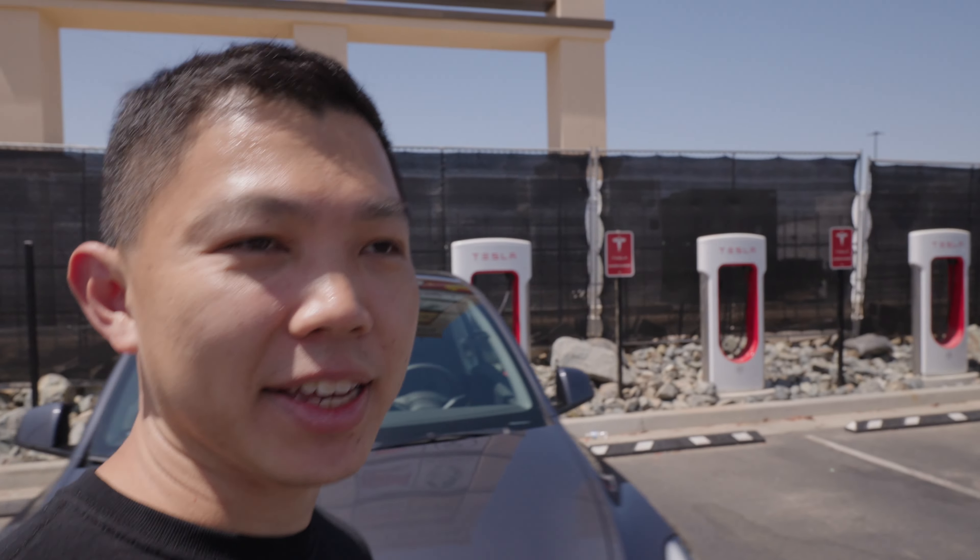Let me know what you think about this supercharger station here at Outlets at Tejon. If you found this video useful, please click the like button and hit subscribe to stay updated on more Tesla videos. Hopefully we see more large supercharger stations like this around the world. Take care.